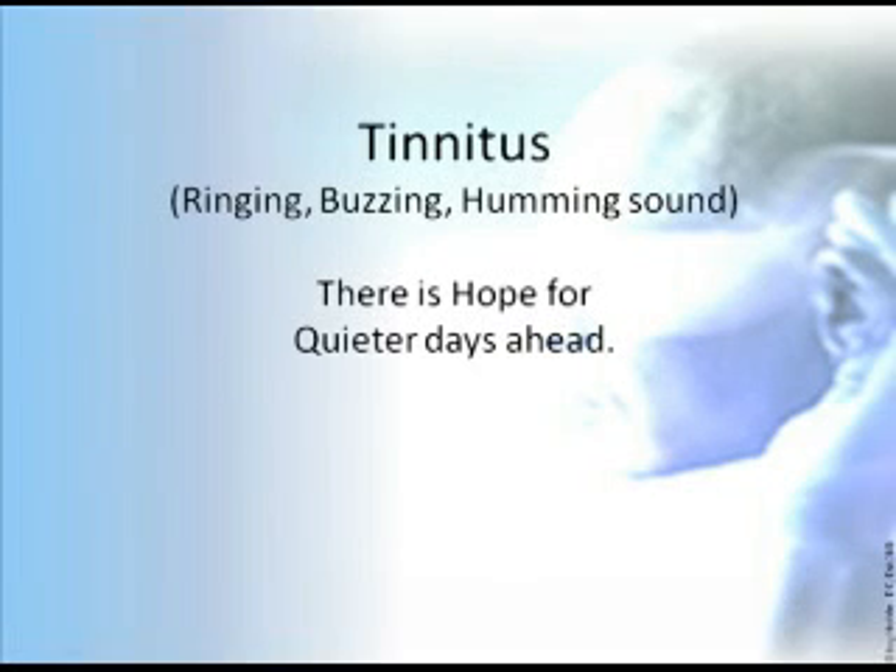Tinnitus — that's that ringing, buzzing, or humming sound you hear when there's nothing outside to make that noise. Everybody has tinnitus now and then, maybe for a second or two, maybe five seconds. Some people have it for a long time, not just minutes or hours, but days, weeks, months, years, decades.